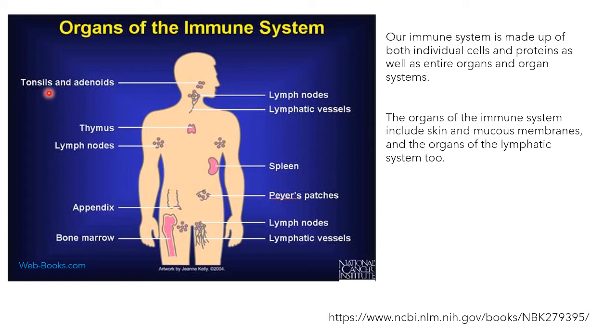So here we have tonsils and adenoids, lymph nodes, lymphatic vessels, thymus, spleen, Peyer's patches, appendix, bone marrow, and again lymph nodes and lymphatic vessels. Try to remember at least six to seven organs, mark those in your diagram, and then you can further start with your answer.